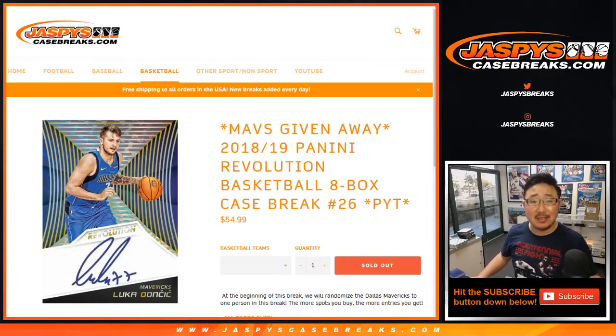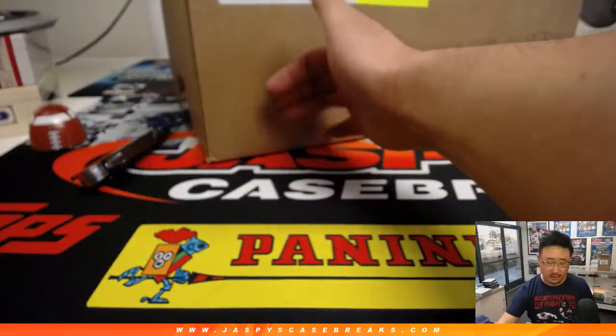Hi everyone, Joe for JaspiesCaseBreaks.com with that 2018-19 Panini Revolution Basketball 8-box inner case, Pick Your Team 26, which comes from a fresh case right here.